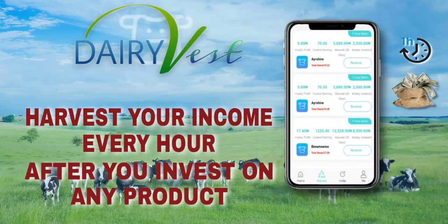The fourth way to make money, for those who don't want to refer, is to invest your own money. Every single hour you invest on any product. So instead of referring, you can go ahead and purchase any of the plans and you are going to be making money as well.